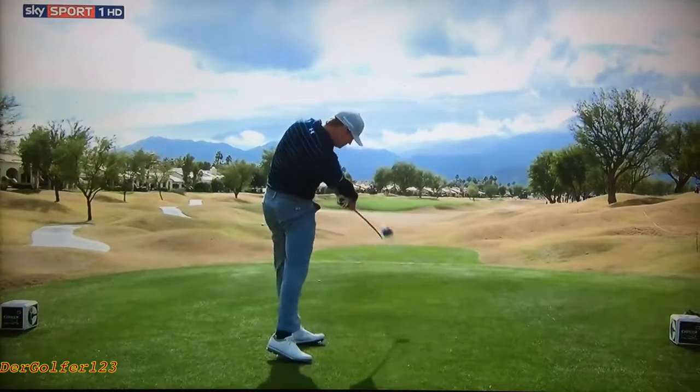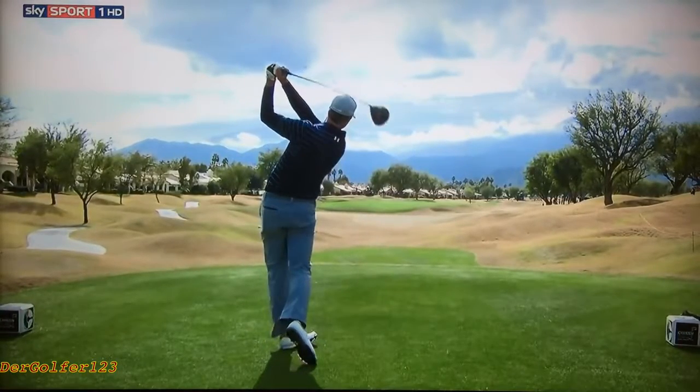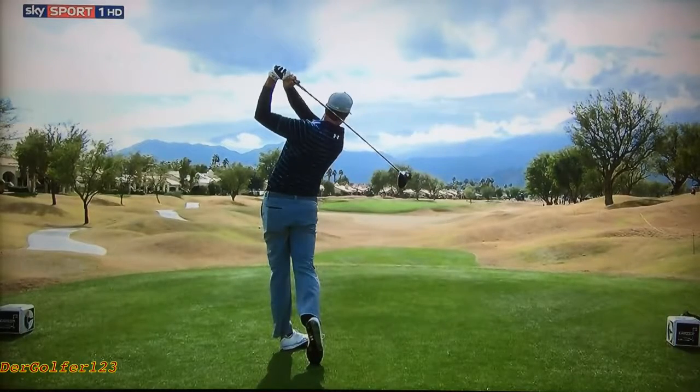He drops it nicely into the slot there and has a good full release. That's a pretty good swing. If you're going to make a mistake, a little drop to the inside is not too bad — that was very well done. That's where the club was pointing with Ben Hogan in the second part of his career, and he seemed to like it.